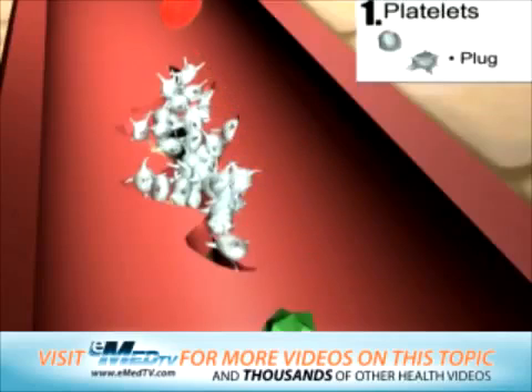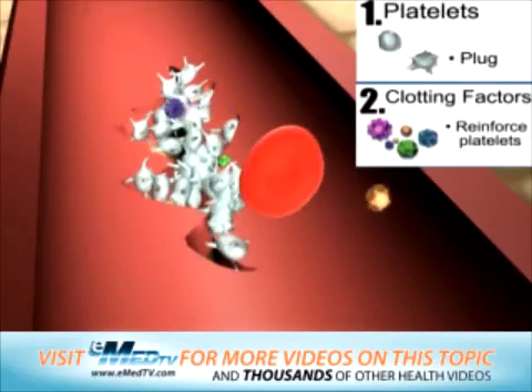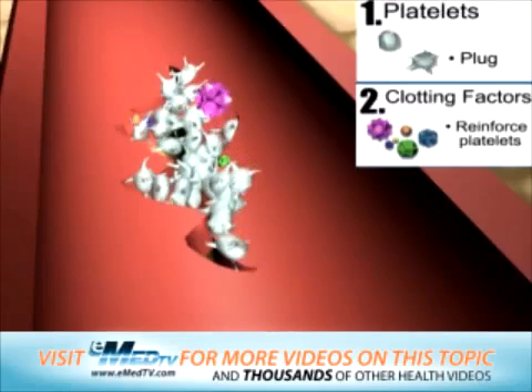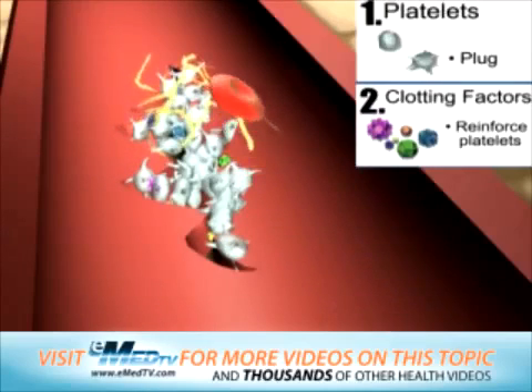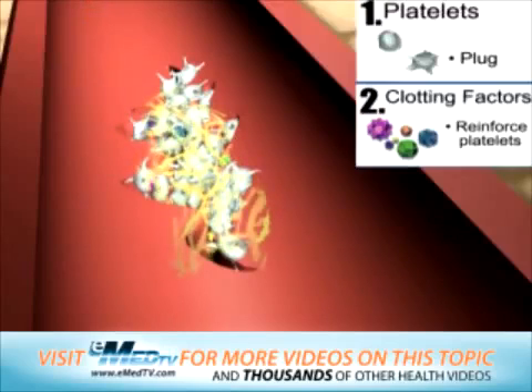These other materials are called clotting factors. As the clotting factors float by the tear, they become activated and add themselves to the platelet plug. A special kind of clotting factor can weave itself together with others of the same kind and form a web of fibrous tissue, called fibrin.